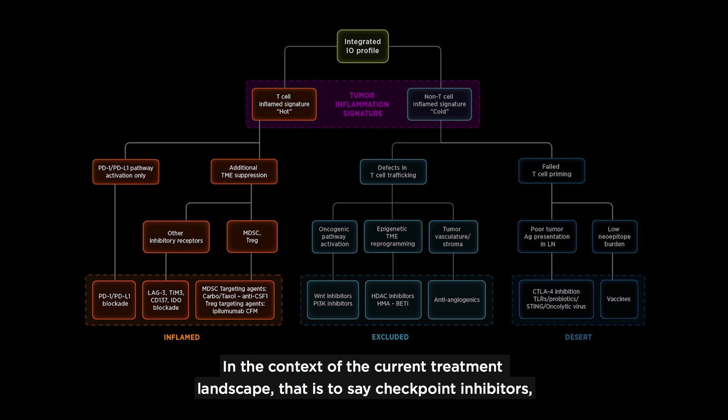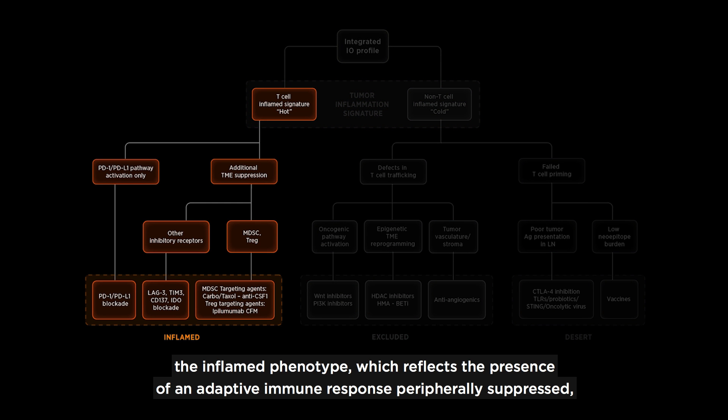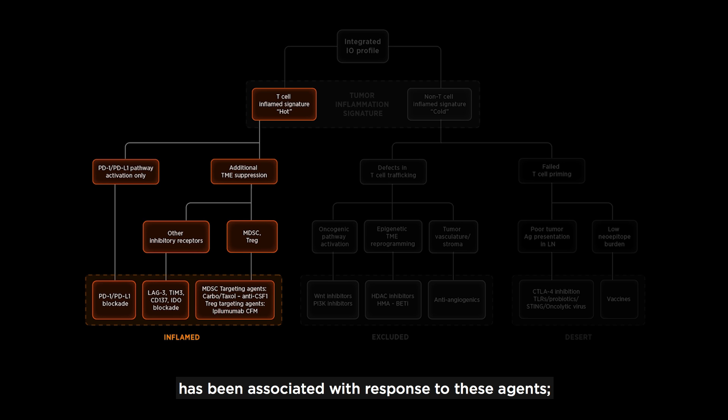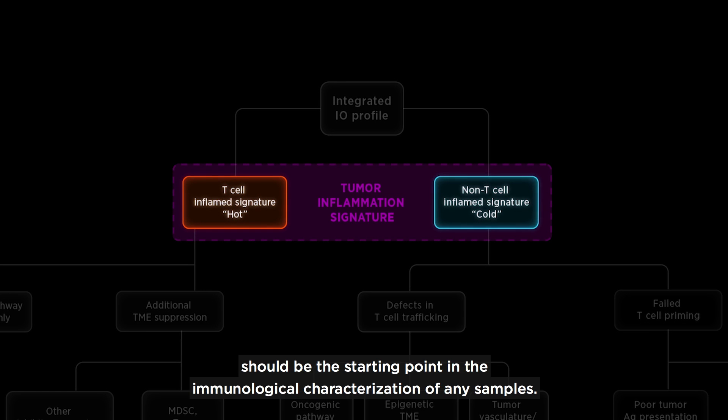In the context of the current treatment landscape — that is to say checkpoint inhibitors — the inflamed phenotype, which reflects the presence of an adaptive immune response peripherally suppressed, has been associated with the response to these agents. Therefore, understanding if a tumor is inflamed or not should be the starting point in the immunological characterization of any sample.